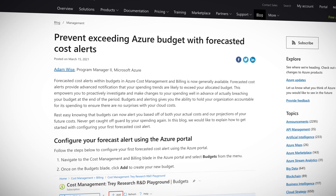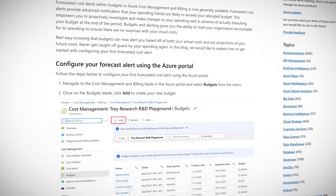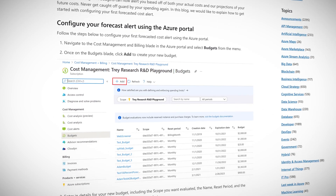Using budgets in any cloud platform is crucial. We all know this and we've all implemented them for our own accounts. But one issue with budgets is the lack of real-time data. Your budget could be showing you cost data from up to 24 hours ago, which means you might have exceeded your budget by the time you're actually looking into it. Azure has announced forecasted cost alerts for Azure budgets, now generally available, and it aims to aid with this issue.